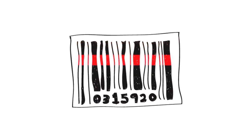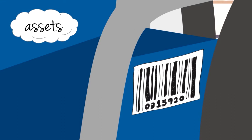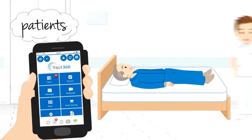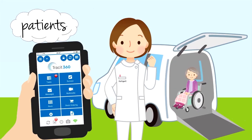Barcode technology plays an increasingly important role in hospitals. Using Trackit 360 makes it simpler and quicker to check where items are and where they have been. It replaces time-consuming paper processes, sends jobs to staff electronically, and produces KPI reports in seconds.